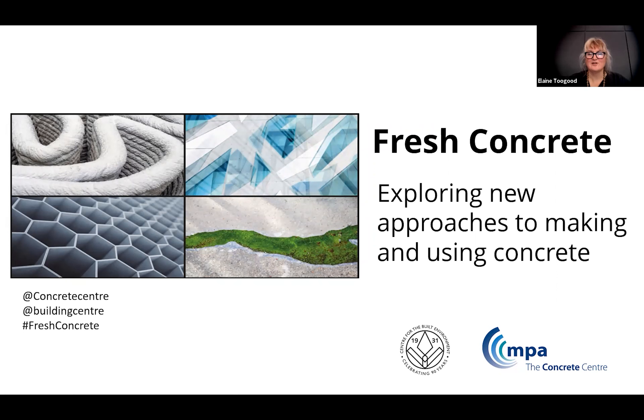Hello everyone, welcome to Fresh Concrete. This is one of a series of events produced and recorded as a collaboration between the Concrete Centre and the Building Centre. My name is Elaine Toogood, I'm Director of Architecture and Sustainable Design at the Concrete Centre, and I'm going to be introducing today's speaker.